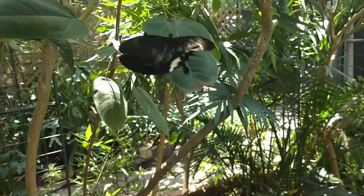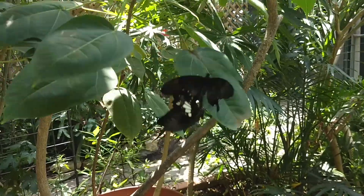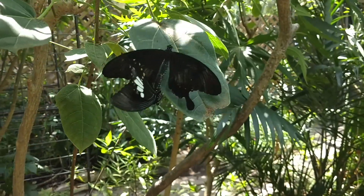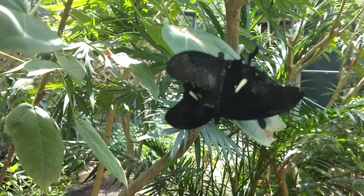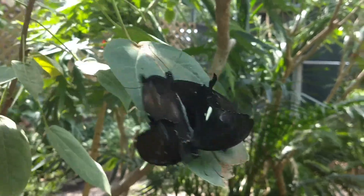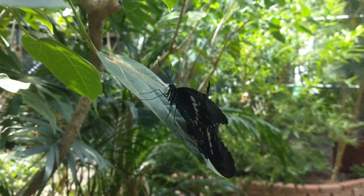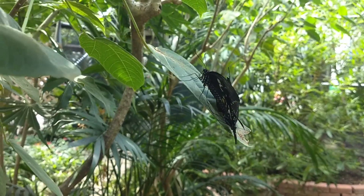These butterflies are holding on - they're so close, I'm wondering if they're mating. I don't think I've ever seen up close butterflies mating before. The guide here today at the San Antonio Zoo is looking up to identify them for us.